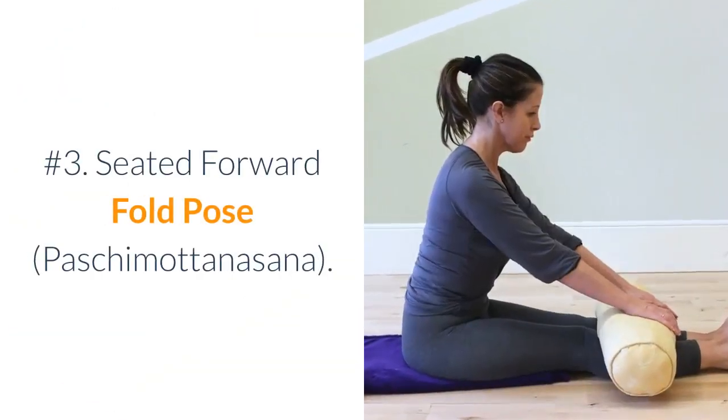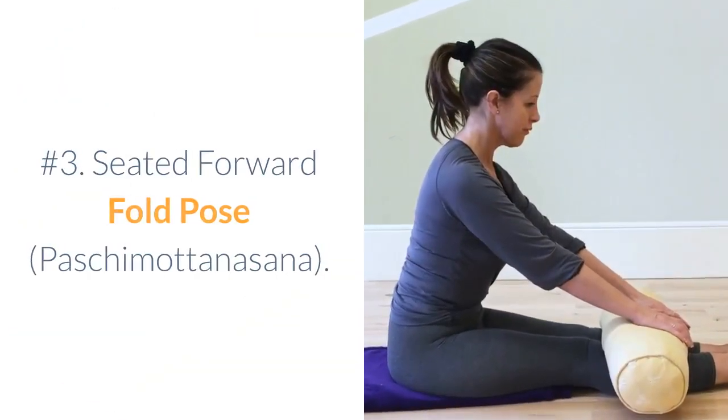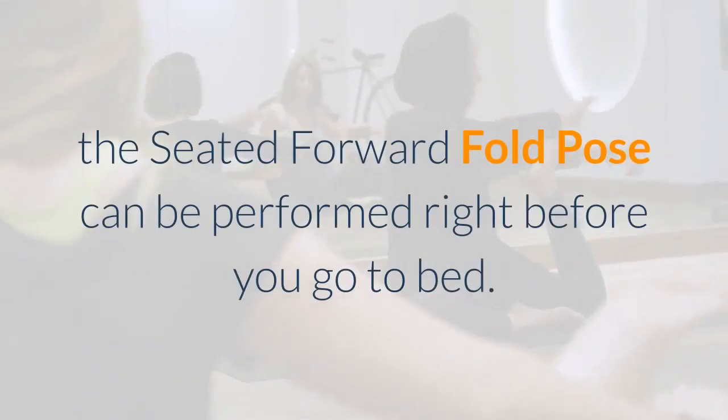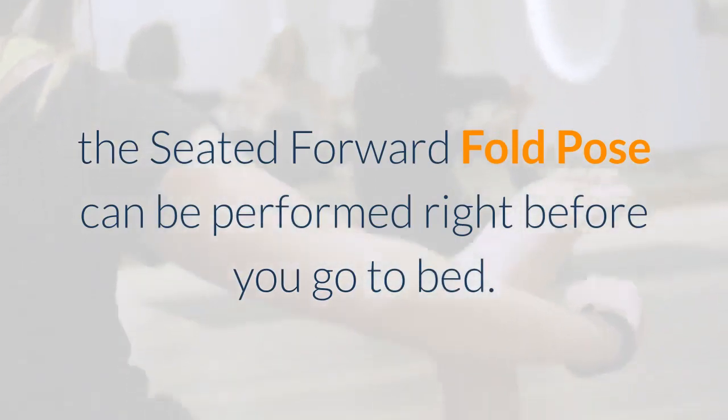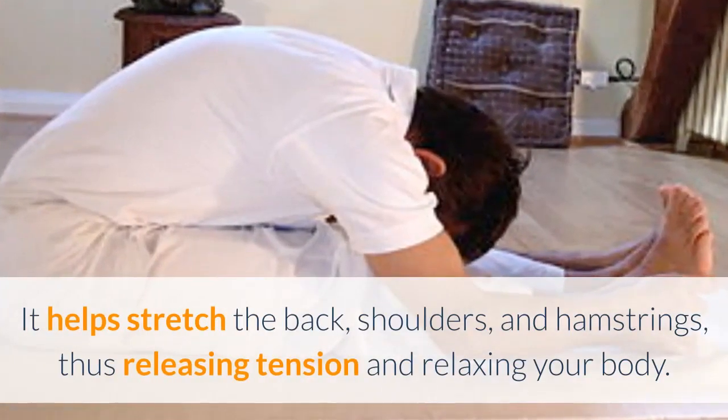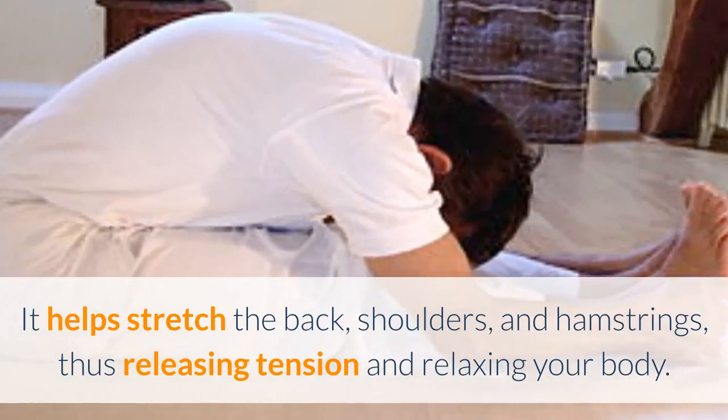Number 3: Seated Forward Fold Pose (Paschimottanasana). Another effective yoga exercise for a good night's sleep, the Seated Forward Fold Pose can be performed right before you go to bed. It helps stretch the back, shoulders, and hamstrings, thus releasing tension and relaxing your body.